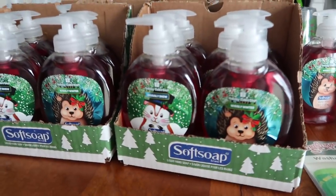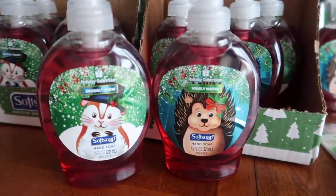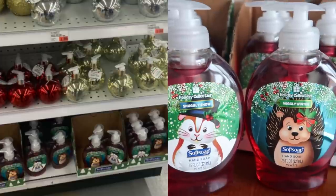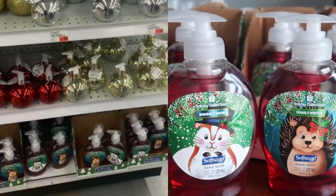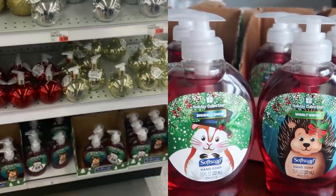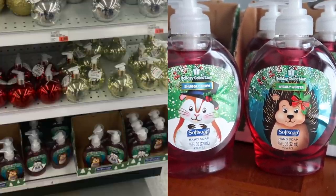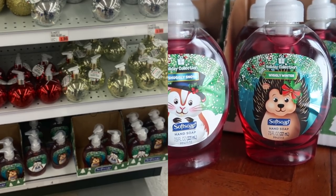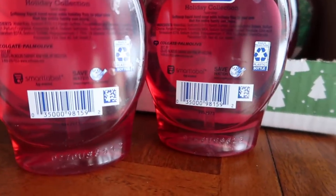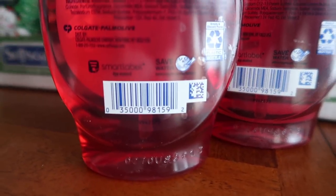So the biggest find today for me was the Soft Soap hand soap, and it was only these two. I know in this line for Christmas they also have one with a dog in it — all of those were gone. These were found on a kind of end cap in the center of the store, on a bottom shelf, and nobody was touching these. The ones higher up were the Meijer brand with Christmas bulb-looking ones, and nobody was buying those either. So these were 10 cents a piece. And because this is clearance, they will not give you a hard time at checkout saying only two per person.